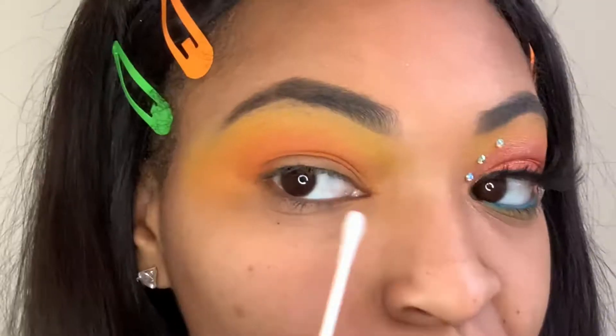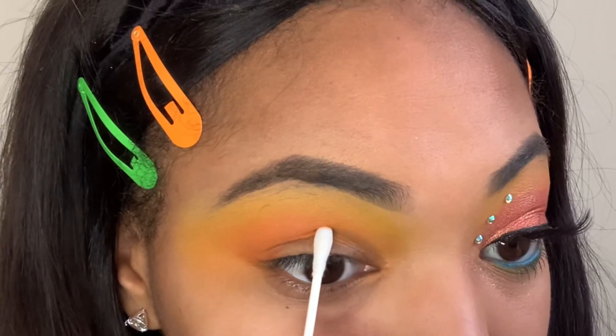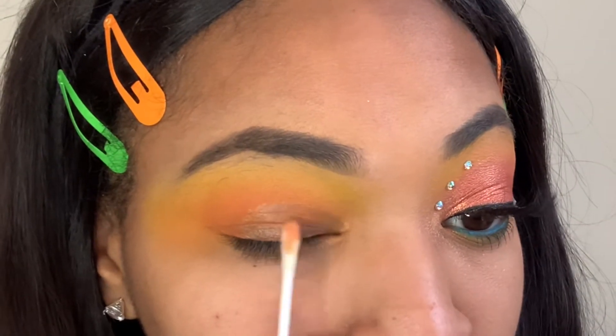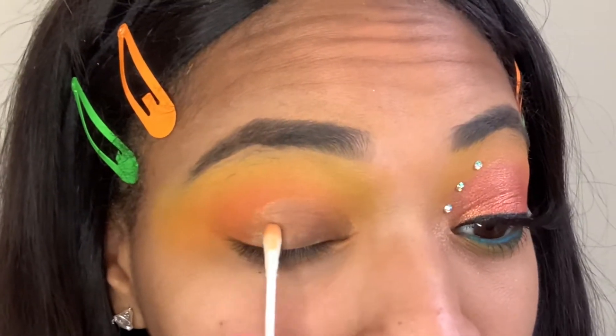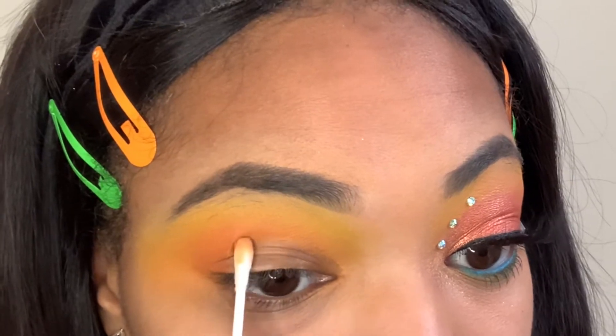Now I'll be using some Garnier Micellar Water to cut my crease, and I will be doing a half cut crease for this look. I feel like this method gives me the most defined cut crease or wing, whatever I'm doing, just because it's much cleaner if you're taking product away as opposed to putting more product on, like concealer. So if you want, you can cut your crease with concealer — either or, it doesn't matter. This is just my preference.